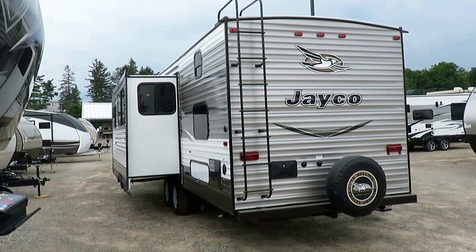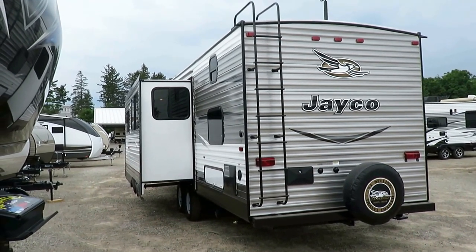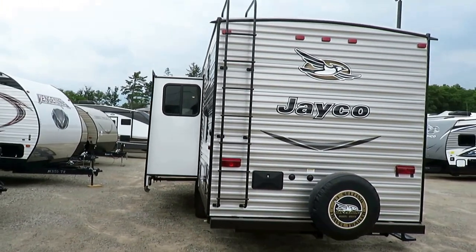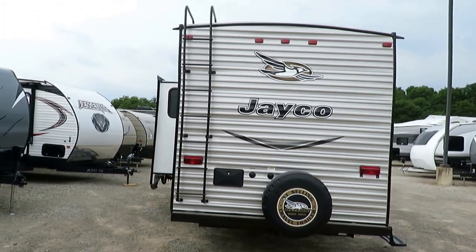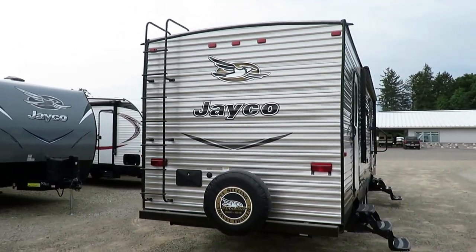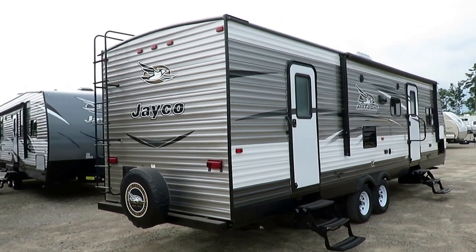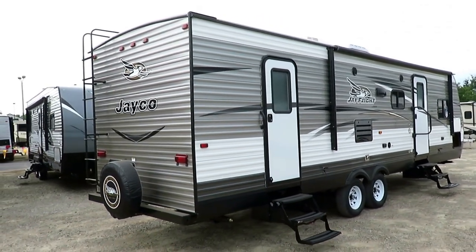This has a best-in-class 18-gallon-per-hour water heater, meaning you can run gas and electric together for a fast recharge — not every water heater can do that. Better components mean a better trailer, offer a better warranty, and have a superior sales record. It's all related.